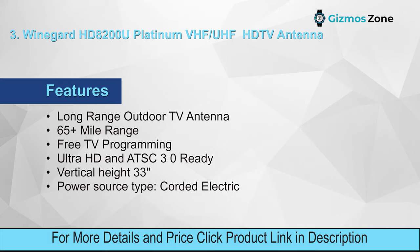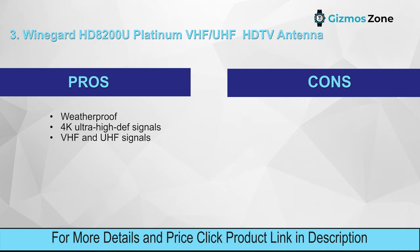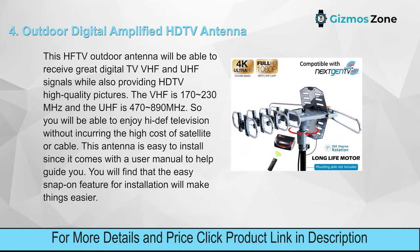The polyethylene boot is flexible and ensures protection from harsh weather elements. Features: long-range outdoor TV antenna, 65+ mile range, free TV programming, ultra HD and ATSC 3.0 ready, vertical height 33 inches, corded electric power source. Pros: weatherproof, 4K ultra high-def signals, VHF and UHF signals. Cons: the range is too small.